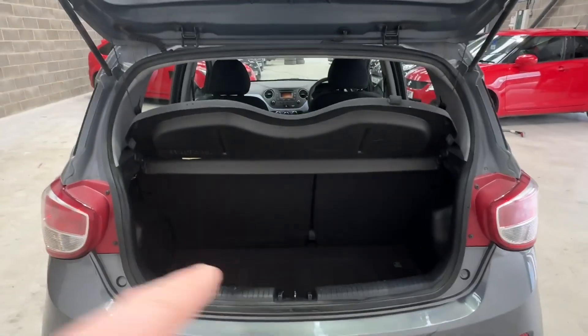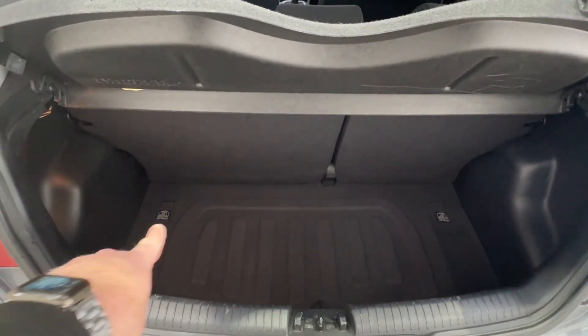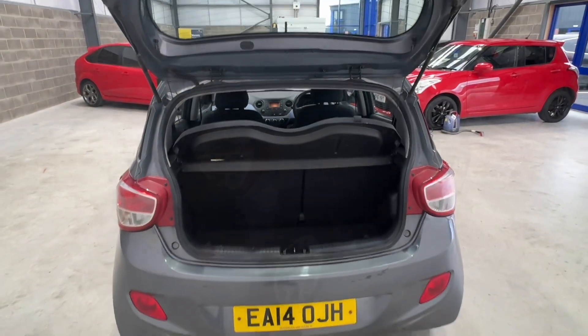I'll show you in the boot. So here's the boot — you've got the split there, it's about 60/40, something like that. And then you've got the ISOFIX tie-downs, and it's, to be fair, quite a good size. Parcel shelf's there. We'll zoom back out so you can see.